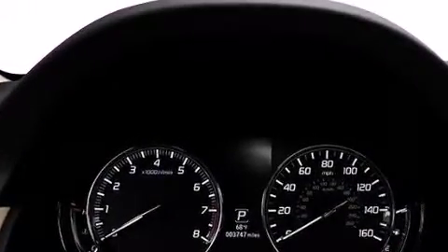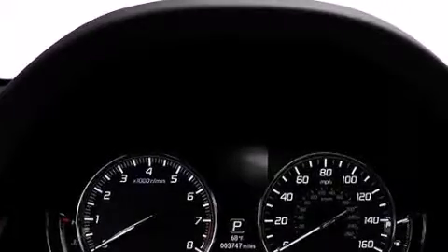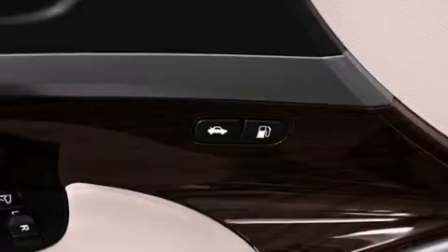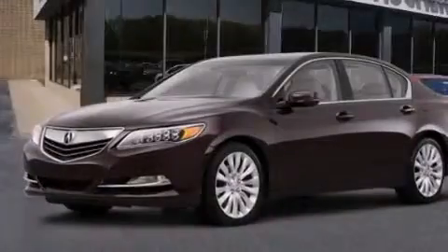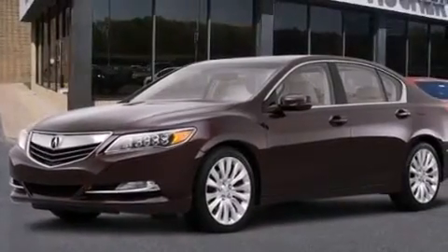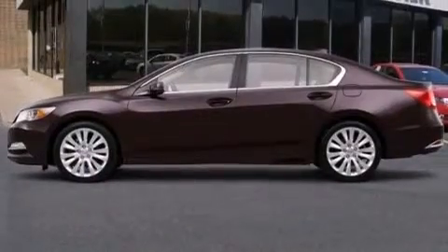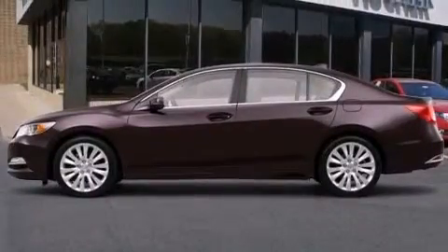The following features are also included: dual power seats, air conditioning, cruise control, the Acura-LINK satellite communication system, a leather-wrapped steering wheel, 12-volt power outlets, front and rear floor mats, and front multi-stage airbags with a pass-through rear seat.